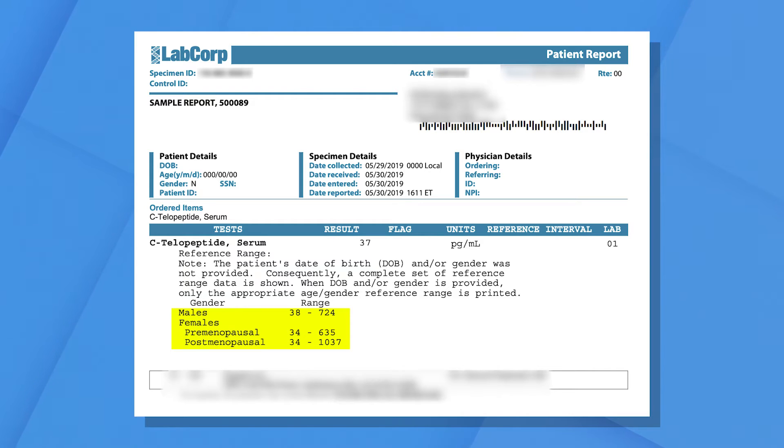A note of caution: the postmenopausal reference range goes all the way up to over a thousand, but over a thousand represents really rapid bone loss and we shouldn't see that in anybody actively trying to improve their bone health. On a blanket basis, I like to see CTX under 600, maybe under 400 — but it really depends on your individual biomarkers and situation. In general, lower is better, and you should talk to your team about where they'd expect this to be based on what's happening with you.